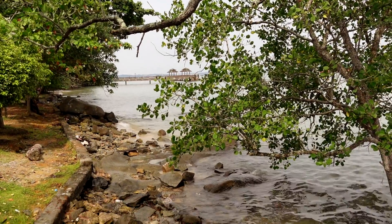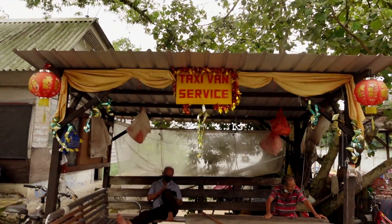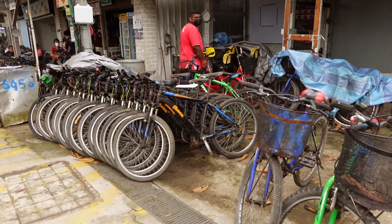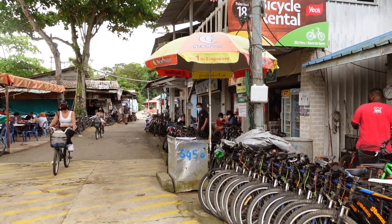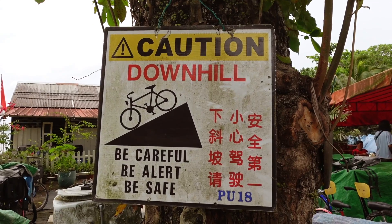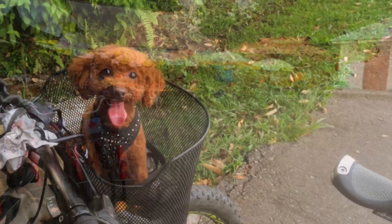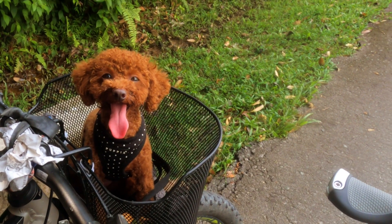This stunning emerald island of Pulau Ubin is 1,020 hectares and has about 38 residents who still live in traditional Kampong houses. Whilst I checked out the map and planned our route for today, Dottie and my camera-shy partner went off to hire a bike — because obviously Dottie needs a basket. Now that Dottie had found her perfect basket on a $15 hired bike, we were ready to go!